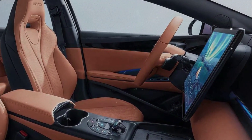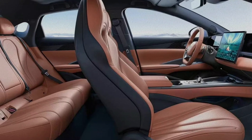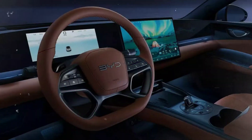Interior and features. Based on spy photos, the SEAL 06 GT's interior is likely to be similar to the recently updated SEAL sedan. We can expect a modern cabin with a freestanding infotainment screen and a digital instrument cluster.